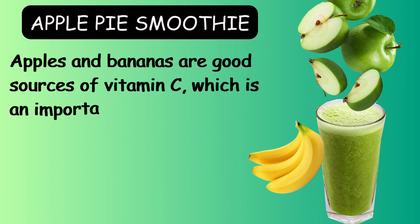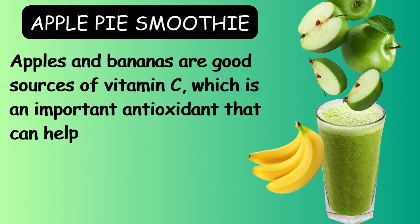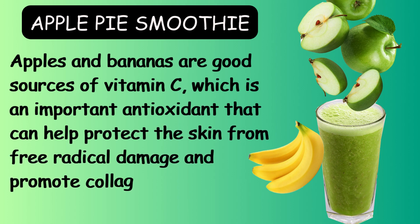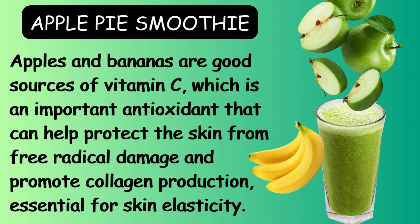Apple pie smoothie recipe. Apples and bananas are good sources of vitamin C, which is an important antioxidant that can help protect the skin from free radical damage and promote collagen production, essential for skin elasticity.